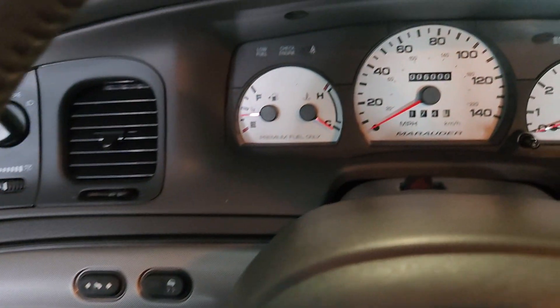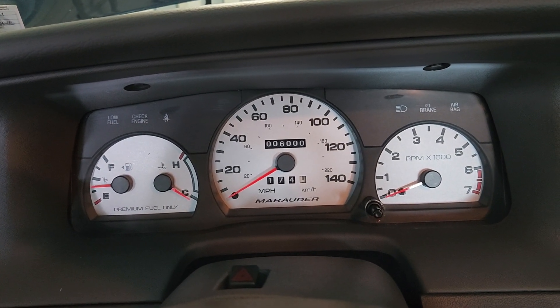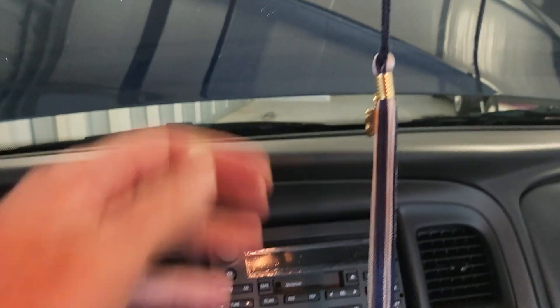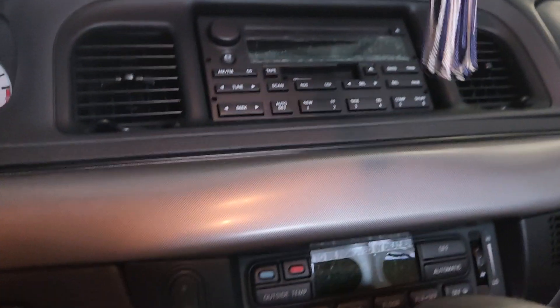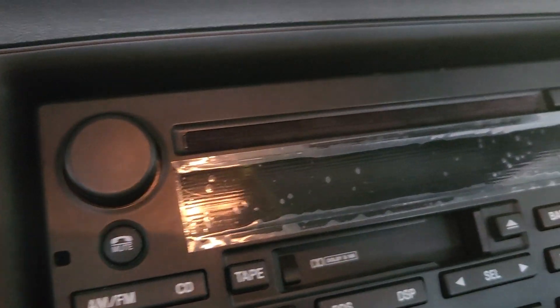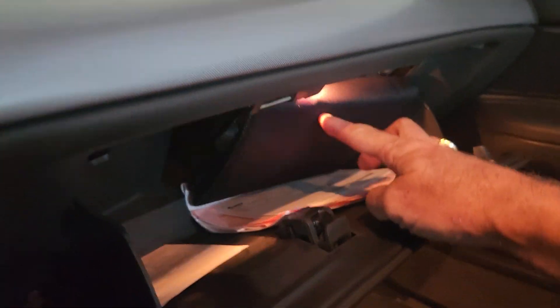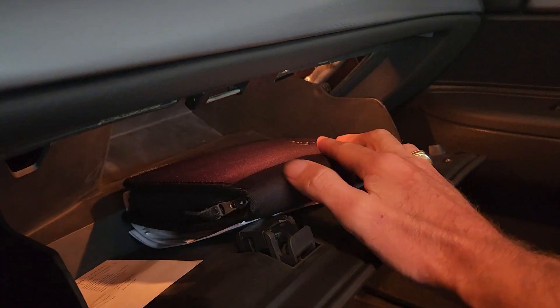I bought this with less than 6,000 miles, but when I happened to park it, it ended up at 6,000. This tassel from '03 came with the car as well. It still has the plastic on the heat and AC as well as the radio. Original books as well as inspection stickers from Virginia.